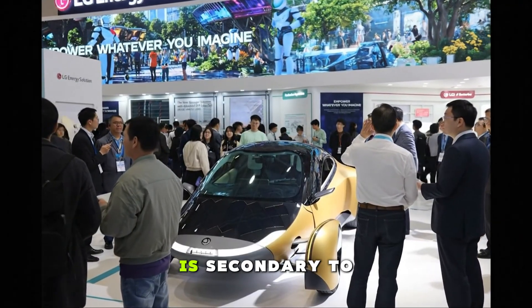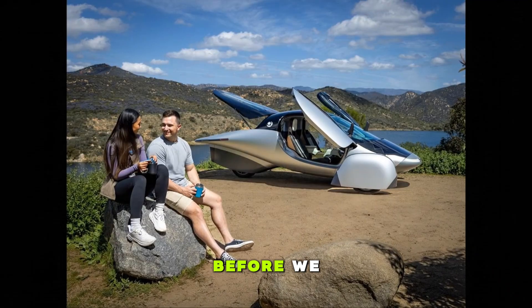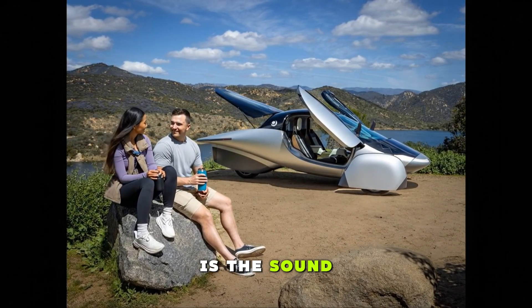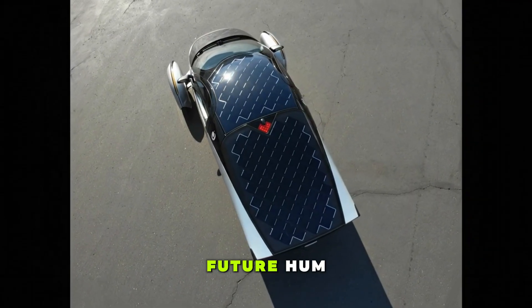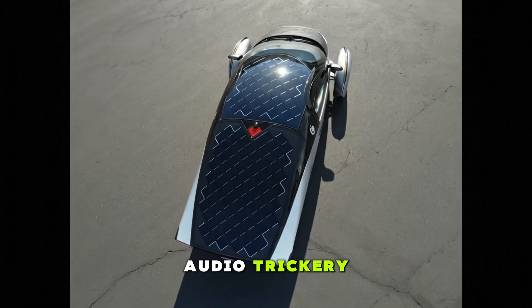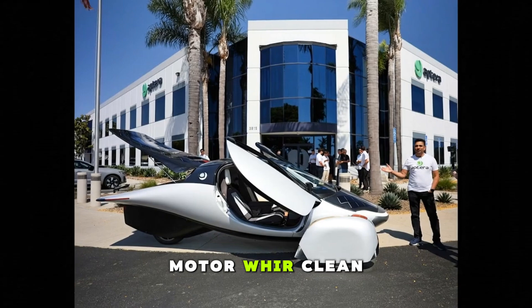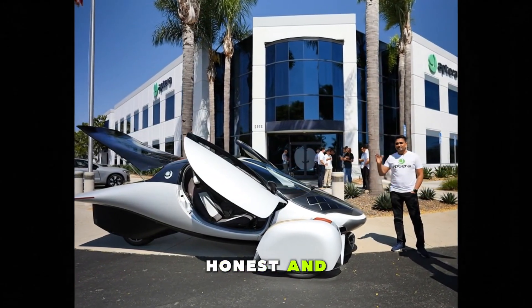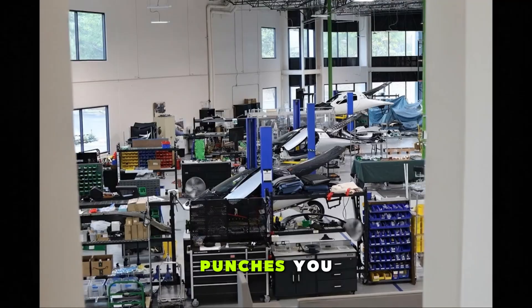But all of that is secondary to the real question: how does it drive? Before we roll away, the first thing you notice is the sound — or rather, the lack of one. There's no artificial future hum, no manufactured sci-fi audio trickery. What you hear is pure electric motor whirr — clean, mechanical, honest. And the moment you touch the accelerator, the efficiency punches you in the face.